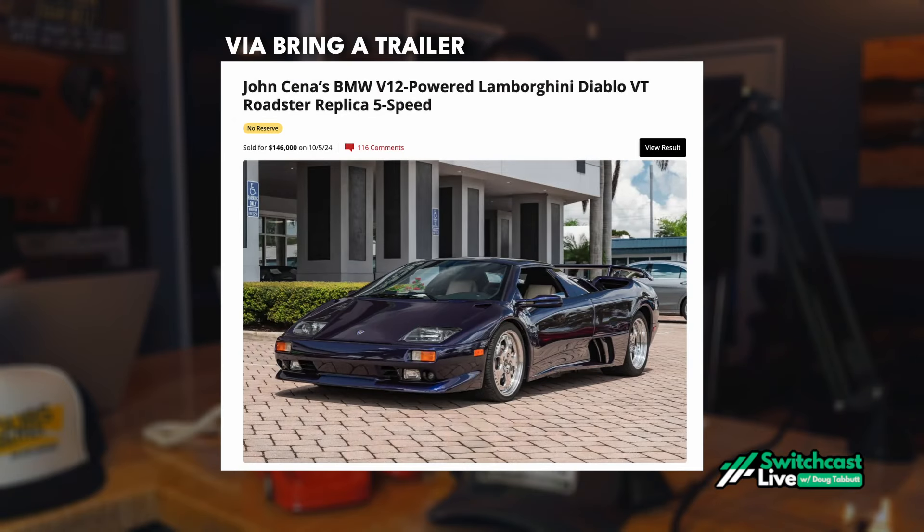I don't believe it doesn't exist. It does exist — I almost bid on it. Did you really? I did. It was a Lamborghini kit car, and I was tempted. So just recently on Bring a Trailer, John Cena's BMW V12-powered Lamborghini Diablo VT Roadster replica sold — and it sold for a lot of money. It sold for $146,000, which is not too far off where some bad Diablos have almost not sold.